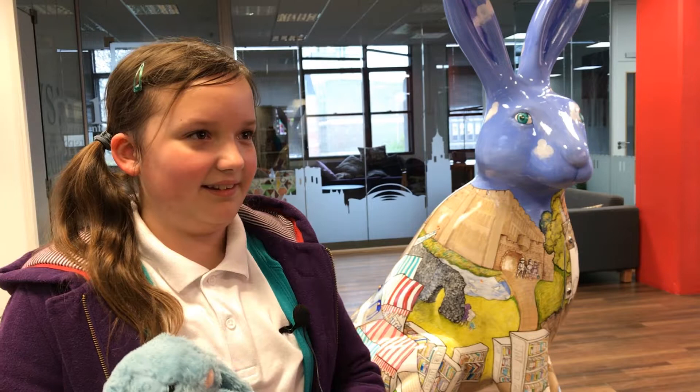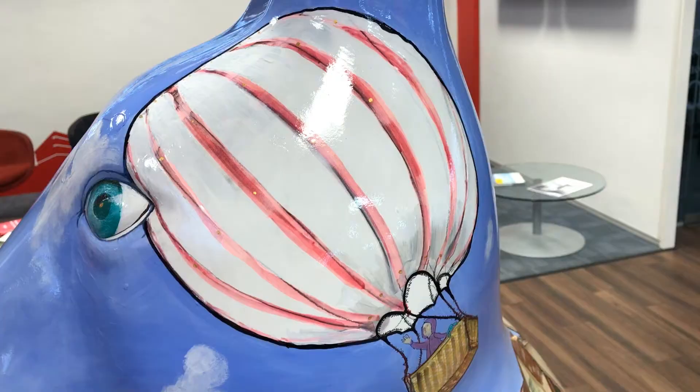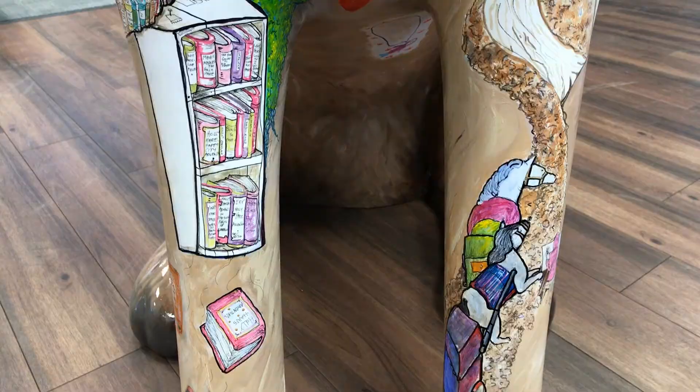I think it's amazing and I like the way how Paul hid a load of mini-me's around the hair. I like the duck waist part and I like the bookshelves that he added and the castle.